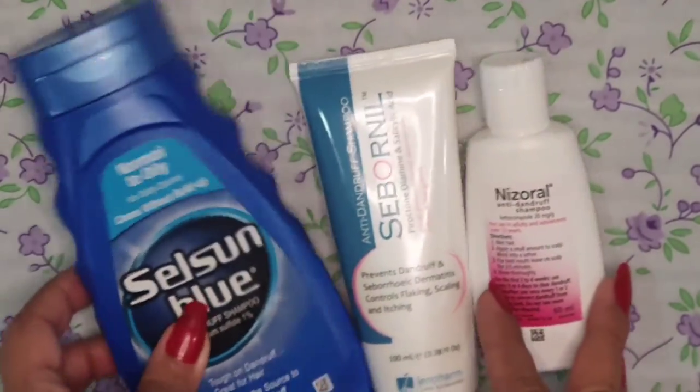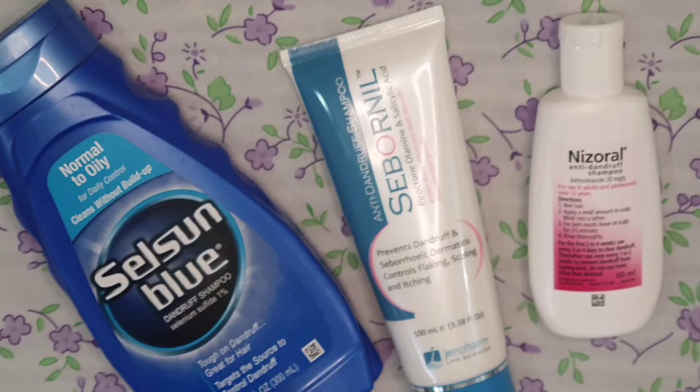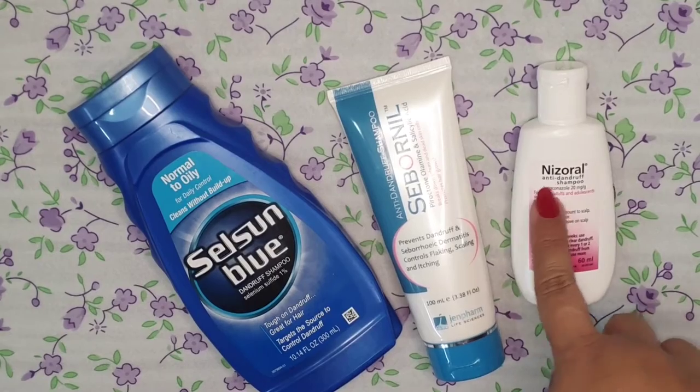Regarding its price, it is available in small, medium, and large sizes at different prices. The big bottle — 300ml — is priced at 830 rupees. So both the second and third options are in the 600 to 800 rupee range, which is quite budget-friendly. You can choose any one from these.